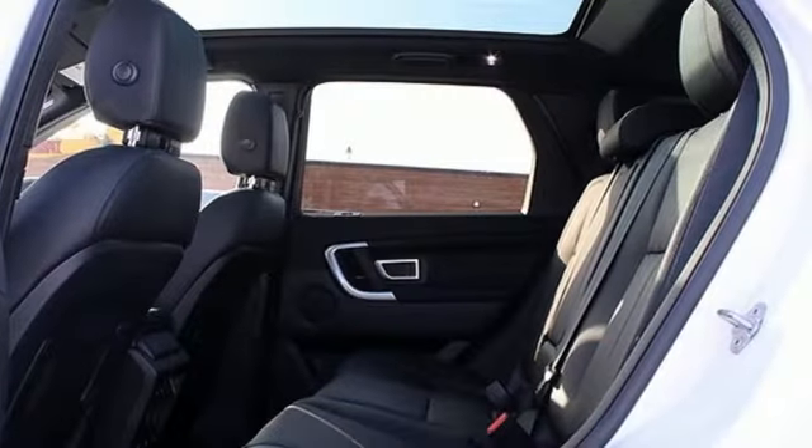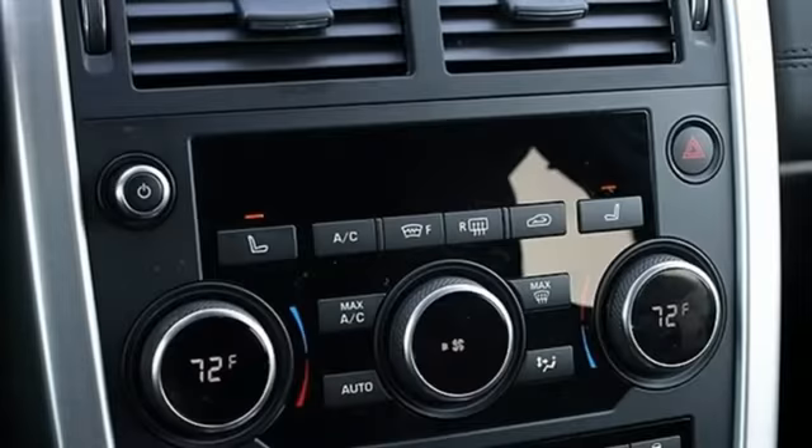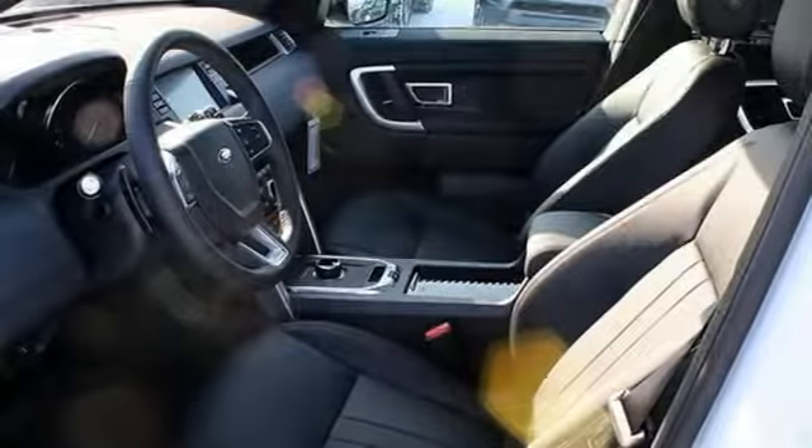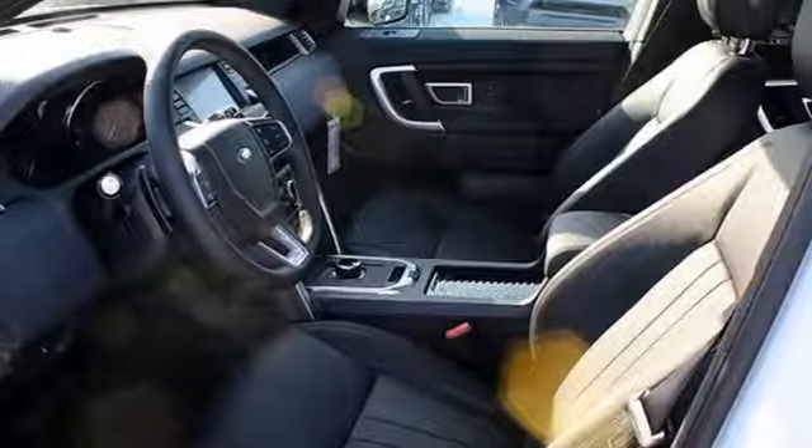Power heated mirrors. Dual zone climate control. Auto dimming rear view mirror. External memory control. Doors and push button start proximity key.